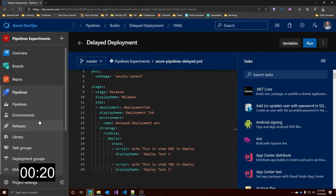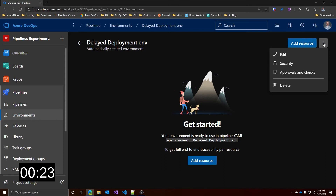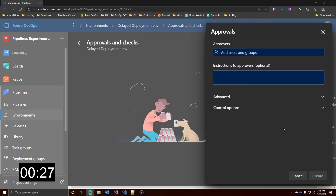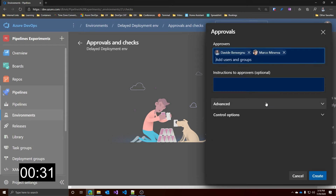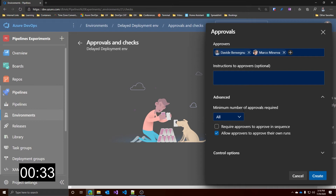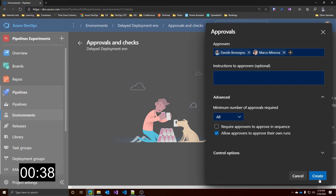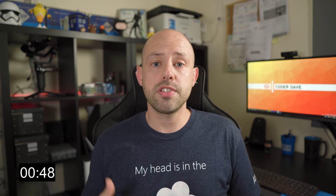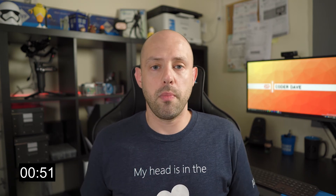Let's go to the environment. To add the manual approval, just go on the ellipsis up here, approvals and checks, and click on approvals. Here, you can add your users and set other parameters like the minimum number of approvers, if they are required to approve in sequence, and so on. Let's click on create, and now we have our approvers set. Now we have the manual approval in place, which means that every time you kickstart a release process, your designated approvers will receive a notification and they can approve your deployment.